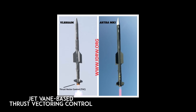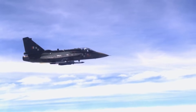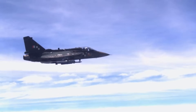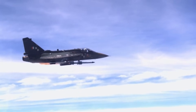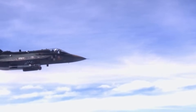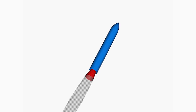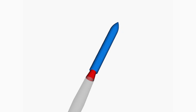Instead, the Astra missile primarily relies on midcourse inertial guidance driven by a fiber optic gyroscope, with terminal guidance through active radar homing. It uses a smokeless solid-fueled motor for propulsion and is equipped with an active radar seeker for target detection and tracking.